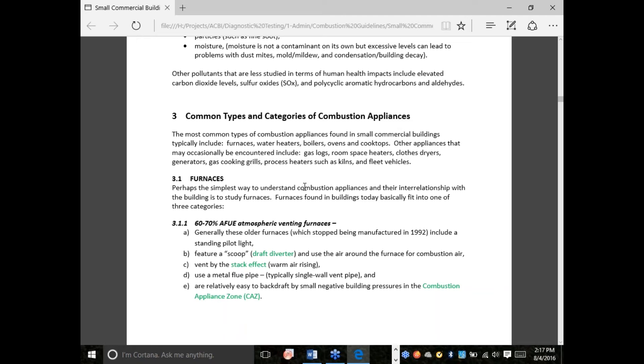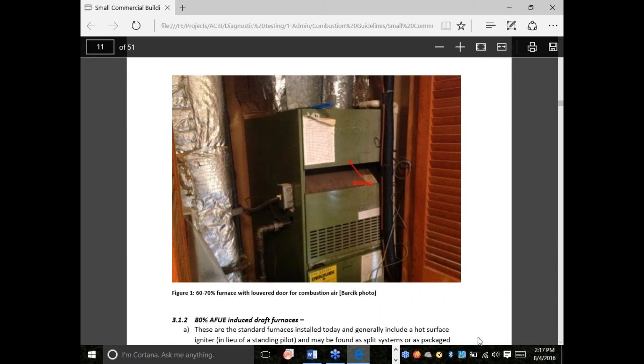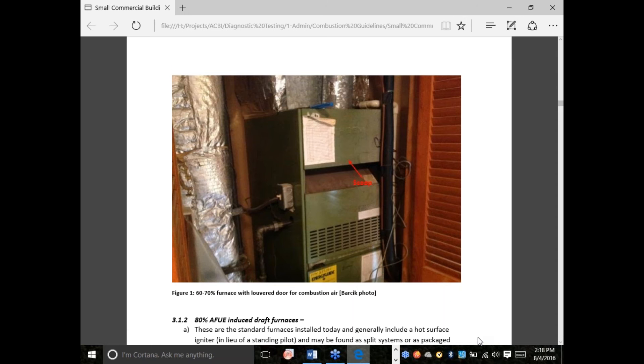There are other issues with combustion products — some are not as immediately hazardous but could cause problems. Nitrous oxides and sulfur oxides are ingredients in smog and acid rain and are not good for our lungs. There are also particulates like soot. And moisture is a contaminant in its own way because it can cause condensation and mold growth. So to recap the two rules: separate air for combustion, and a dedicated flue pipe. We're going to come back to that as we go deeper.